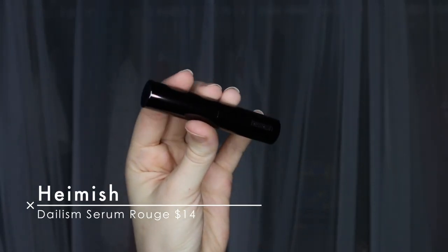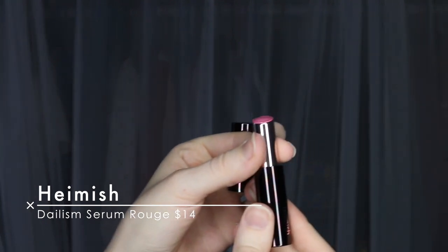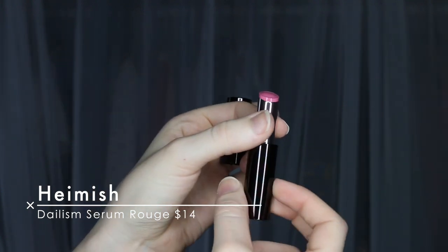This is the Daylism Serum Rouge by Hamish, in the shade RG-PK02 Langued Afternoon. Cute packaging, very simple. It's just like a cute pink color. I like that. I would try it on right now but I already have a lip product on. Sorry if I went somewhere different — my camera ran out of space. On the back it says Hello Butter Rouge, so I don't know if it's just supposed to be really smooth. I don't see a booklet or anything in this box, so I'm going to look up all of these products.